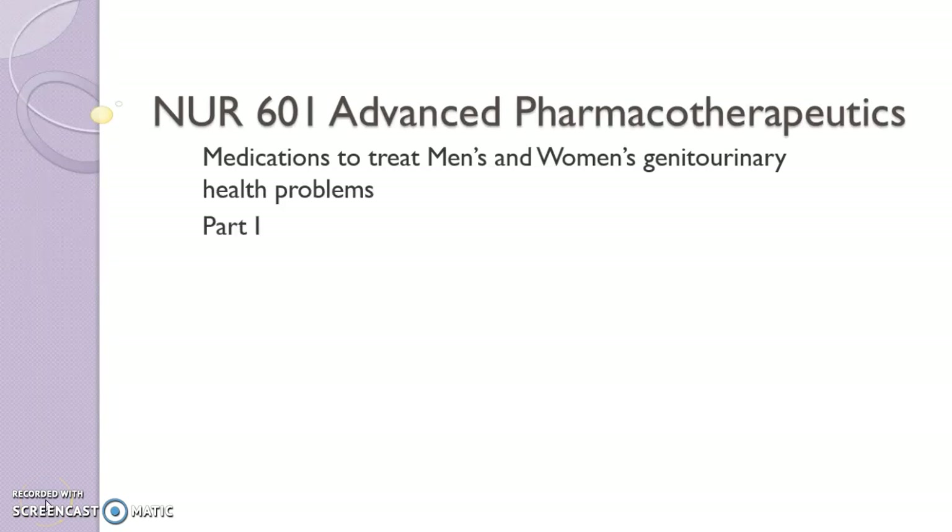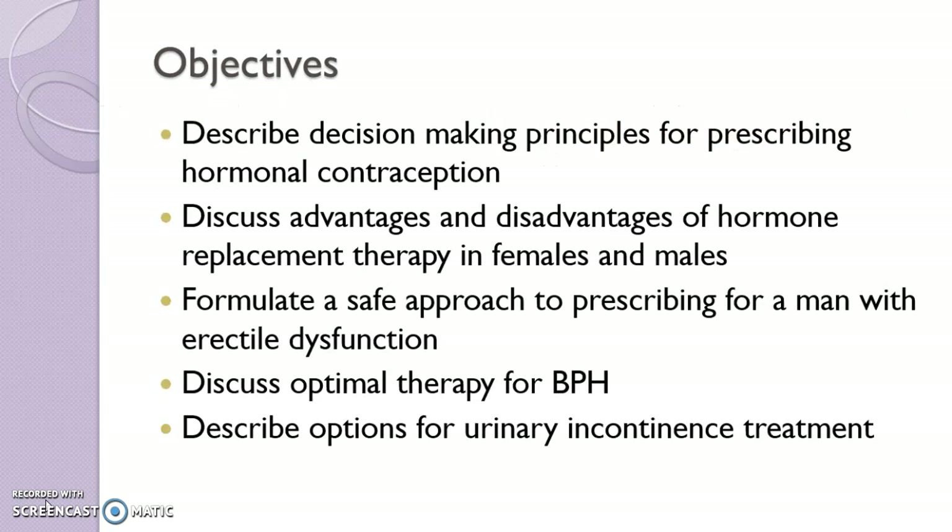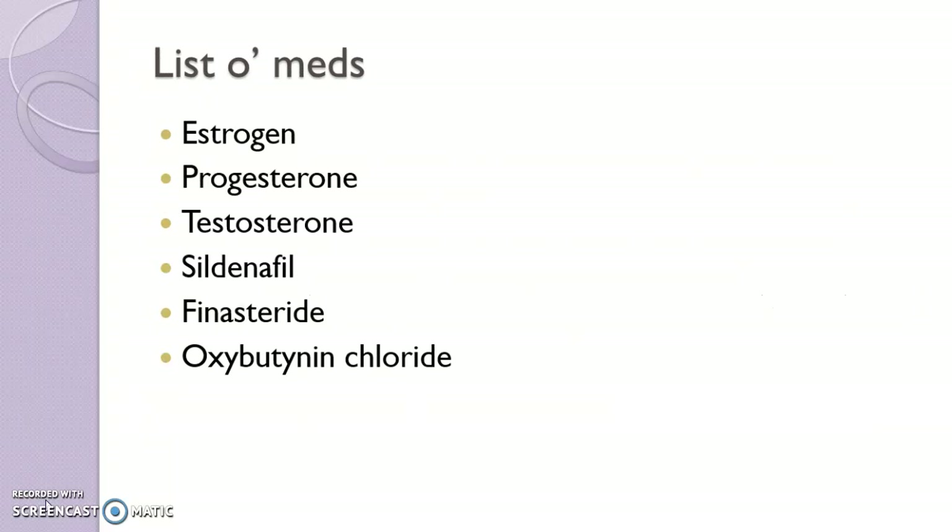Welcome to Lesson 10, Part 1. I'm going to focus here on women's hormonal contraception and replacement. Later, in other sections, we'll discuss male hormone replacement, treatment for erectile dysfunction in the student presentation, BPH and urinary incontinence treatments. This is by no means representative — it's a sample of the various drug classes you'll be covering in this lesson.